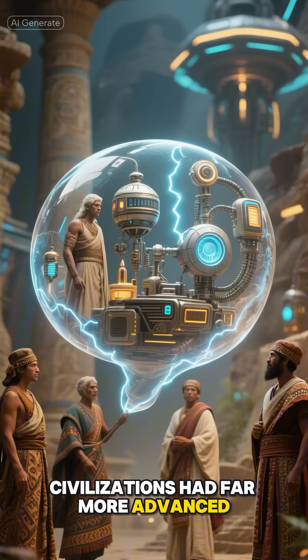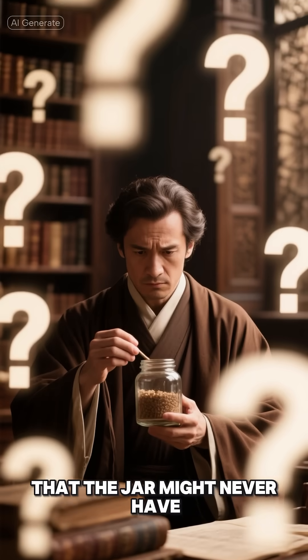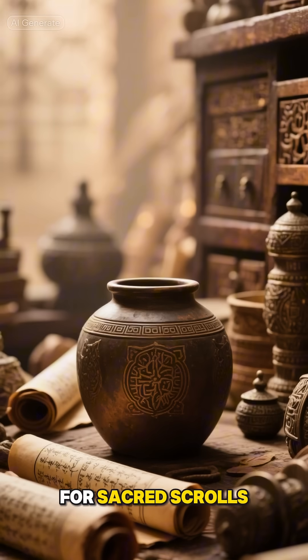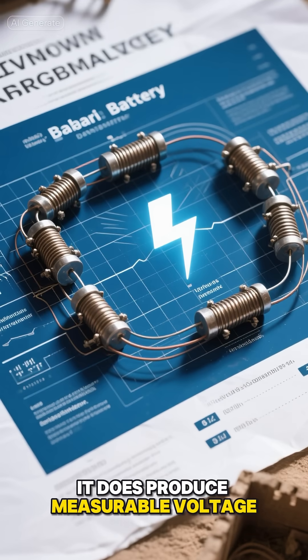Could it be evidence that ancient civilizations had far more advanced knowledge than history admits? Skeptics argue that the jar might never have been a battery at all, may simply have been a container for sacred scrolls, or even a kind of storage vessel. Yet the fact remains: when reconstructed, it does produce measurable voltage.